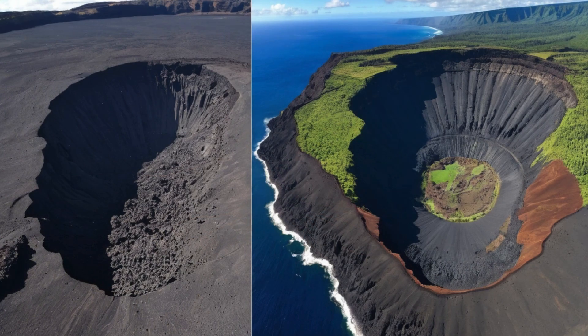Around 1,000 years ago, something dramatic happened at Kilauea's summit. After a massive eruption called the Aila'au eruption, which lasted about 60 years and sent lava flows cascading across the landscape, the summit area collapsed. This collapse created the present-day caldera, a huge depression measuring about 3.5 kilometers by 3 kilometers and dropping 600 meters deep.